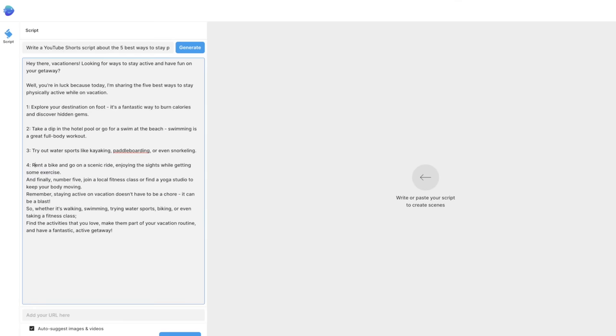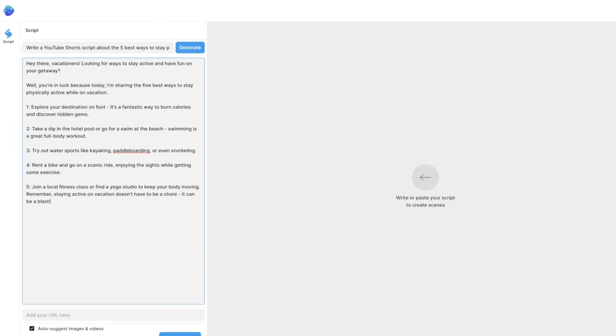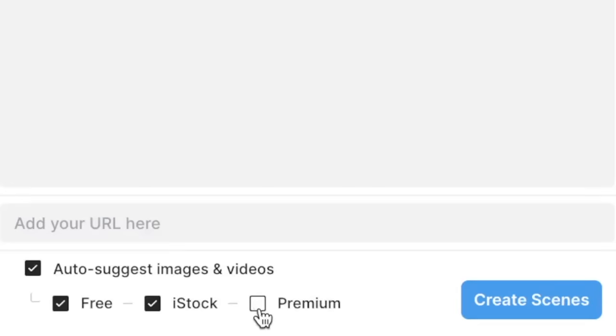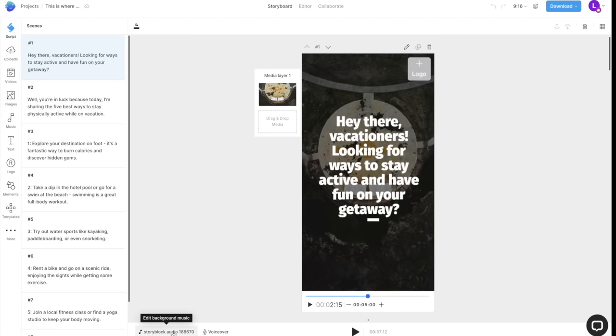I just finished rewording some parts of my script to make it better, and now I'm ready to start creating the video. I'd select the premium media section at the bottom, press create scenes, and InVideo will automatically find relevant stock footage from premium sources to turn your script into a video. This may not always be 100% accurate, but you can easily change the videos and text in a few button clicks.